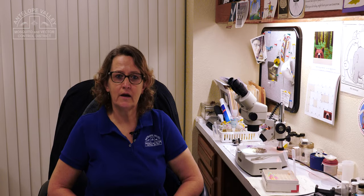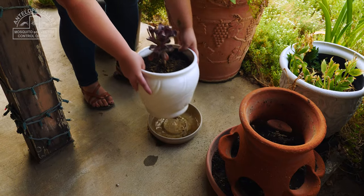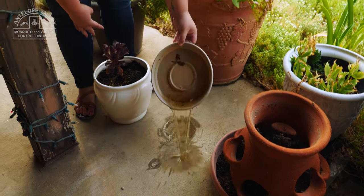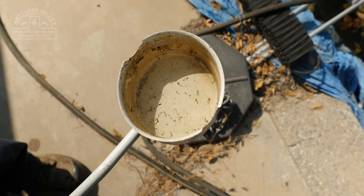Most people don't think we have mosquitoes here in the desert because we don't have swamps, but here everything pretty much is man-made. The water for mosquitoes is created by people — by overwatering their lawns, by having leaking faucets, by having broken sprinklers, or dripping air conditioning or swamp coolers.